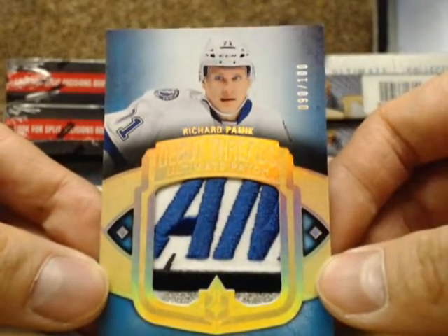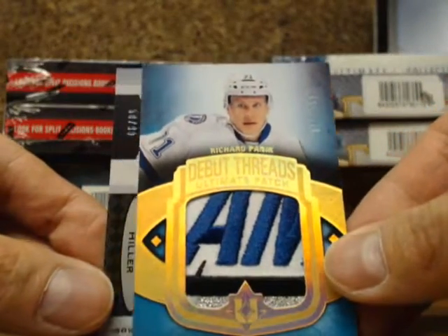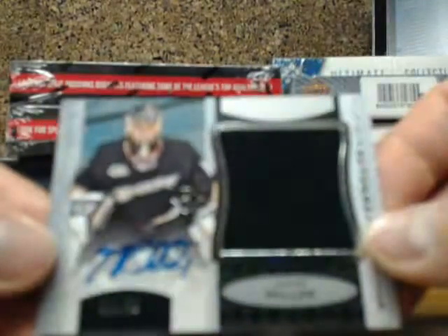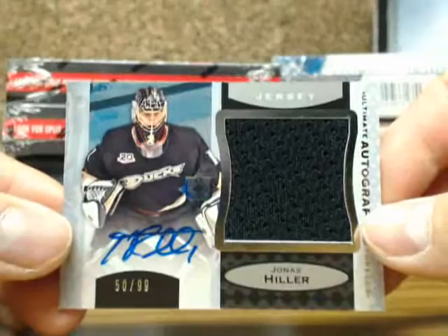Going out to 4144 Mike — nice hit there. And an autograph threads jersey auto of Jonas Hiller, number 50 of $1.99.